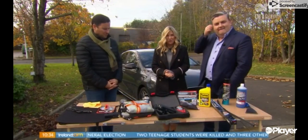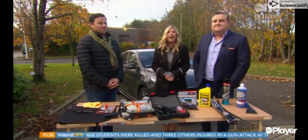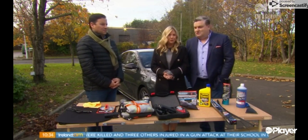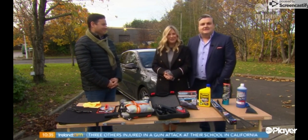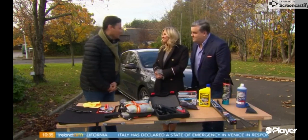Welcome back. It's that time of the year again. The weather has dropped significantly with snow already falling in some parts of the country. So how can we protect ourselves on the road? Ciarán Crean from Minx Garage joins us today to make sure we're prepared for any harsh weather that may come our way this season. Good morning.